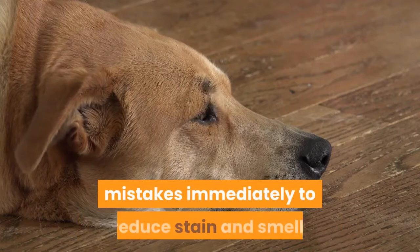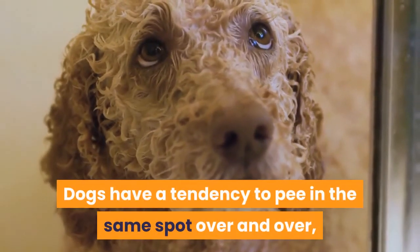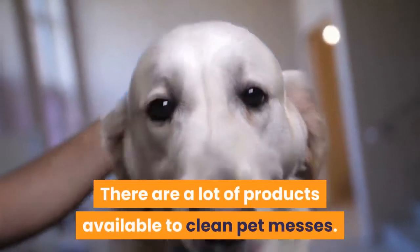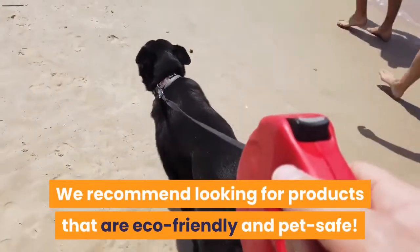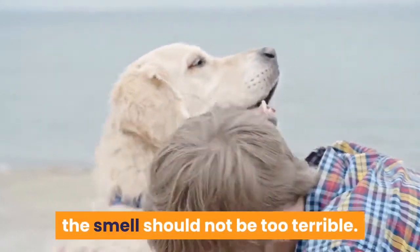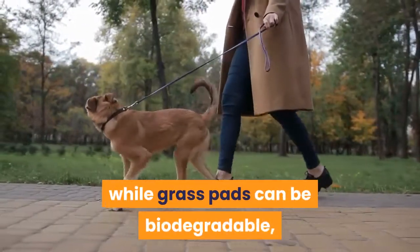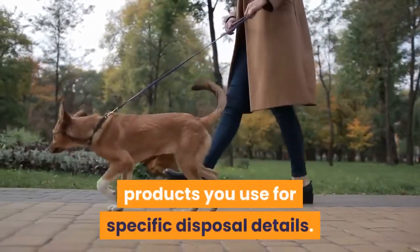You'll want to clean up messy mistakes immediately to reduce stain and smell. Dogs have a tendency to pee in the same spot over and over, so eliminating the odor in inappropriate bathroom areas is key. There are a lot of products available to clean pet messes — we recommend looking for products that are eco-friendly and pet safe. If your dog is doing business in the litter box, grass mat, or potty pad and you do your part to clean regularly, the smell should not be too terrible. For disposing of messy pads, most puppy pads get tossed in the trash, while grass pads can be biodegradable.